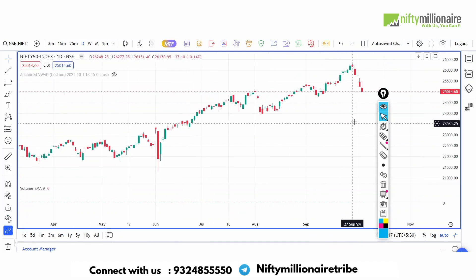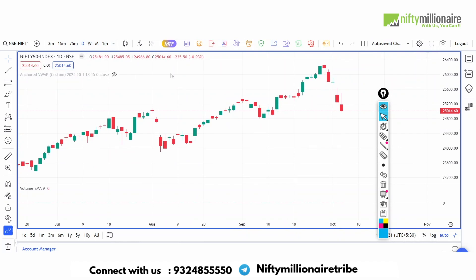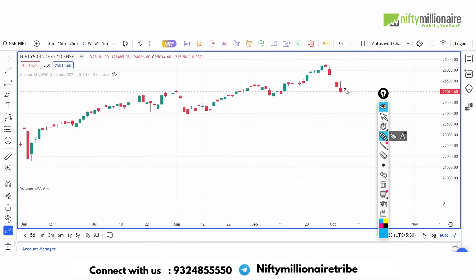So yesterday, basically, Nifty 235 went down. And the last almost four or five days, we are continuously falling. So that's a good panic across the market.